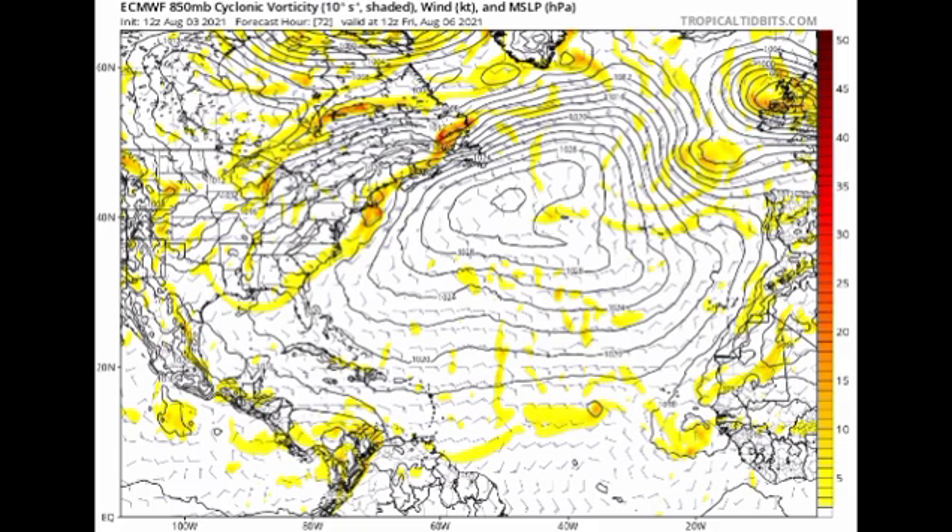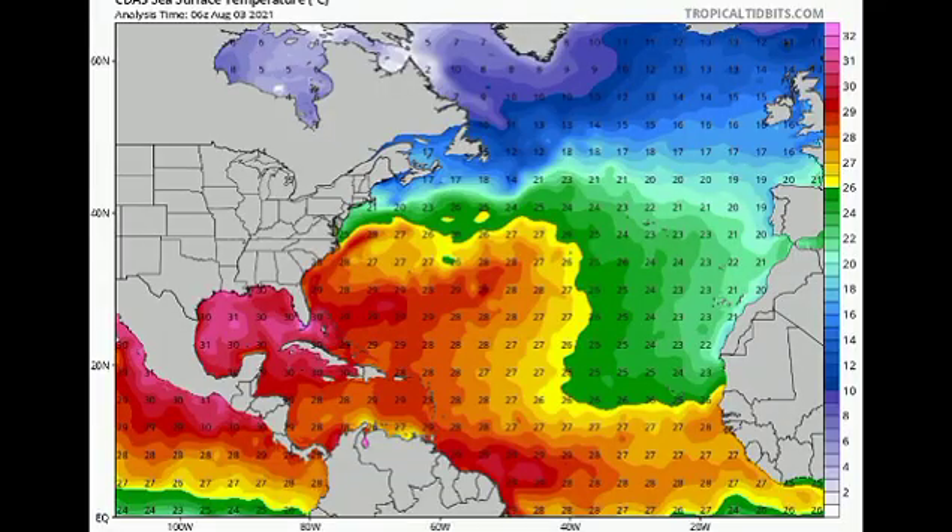Let's look at favorability across the basin. On the ocean temperature map, the Gulf is very favorable right now — ocean temperatures are great for supporting tropical cyclone development. The Caribbean is also favorable. Some parts of the main development region are not very favorable at this time, but as you move more westward toward the Caribbean and East Coast, conditions become a lot more favorable.